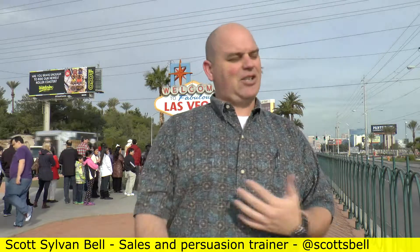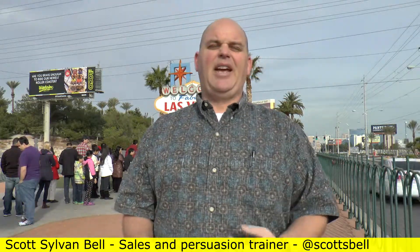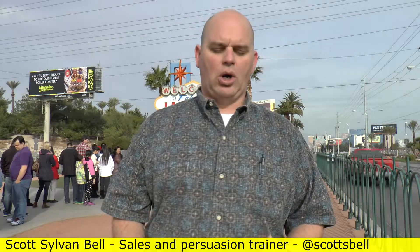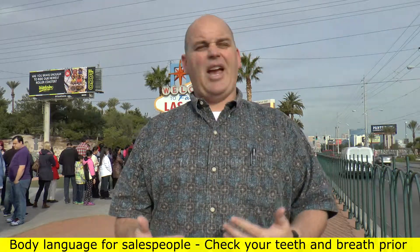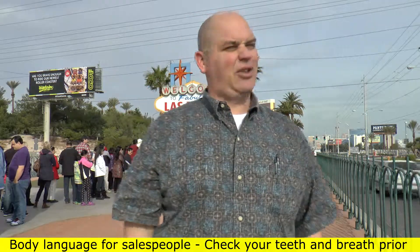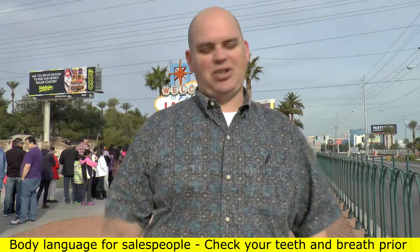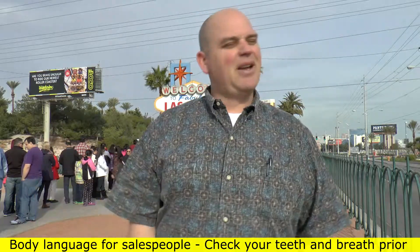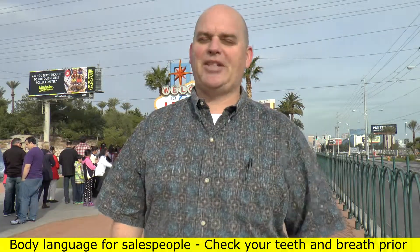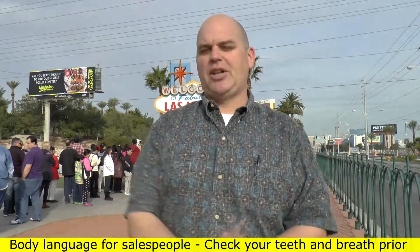I've got to share something with you. I don't know how many times I've gone on a sales call with somebody and they've gone to lunch, not paying attention, and throughout the whole sales process they have like beans or lettuce right here on their tooth. From the co-pilot seat, that person's not paying attention — that buyer, that client. Some people are going to say, hey, you got something on your tooth, and that person's going to wipe it off and everything's going to work out good.